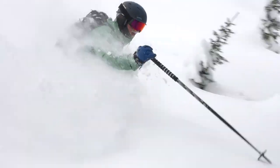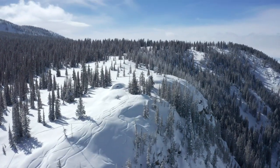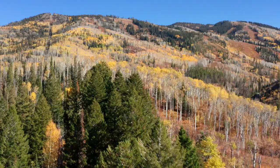For decades this terrain has been skied by our locals and it has been outside of our boundary, meaning that we didn't have the ability to sign it, patrol it, do avalanche control, and obviously it was not lift serviced.